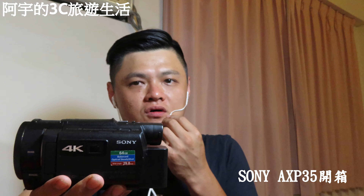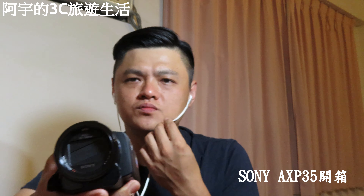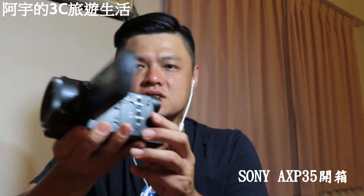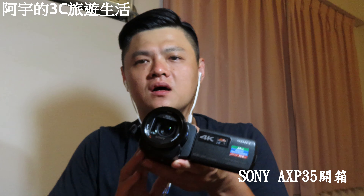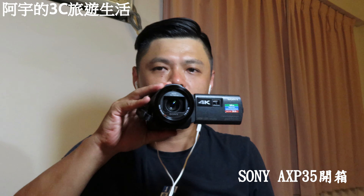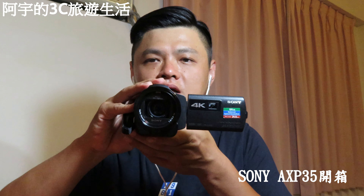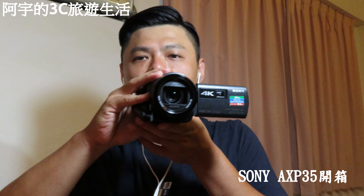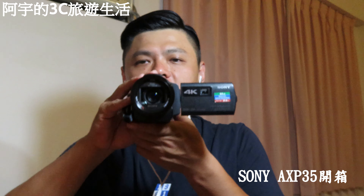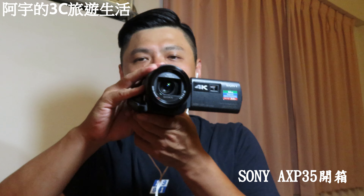接下來說說它的優點。第一個優點是4K錄影，而且沒有時間限制的4K錄影。第二個優點是它的對焦速度非常快，真的不是吹牛的，只有快而已，如果跟佳能比起來那真的是天與地的差別。第三個優點是操作非常方便，幾乎不用看使用手冊，只要把它一打開、對準之後，按這顆開關就可以開始錄影了。還有一個很大的優點是它的鏡頭上面有配穩定器，給大家看一下。